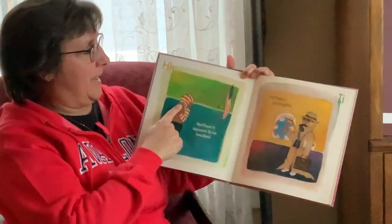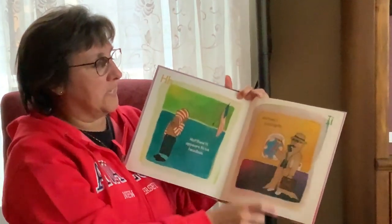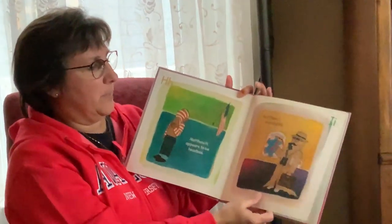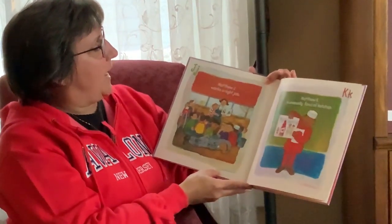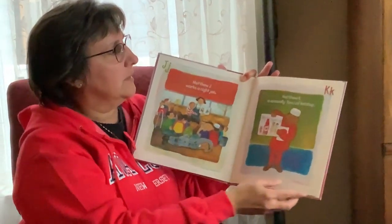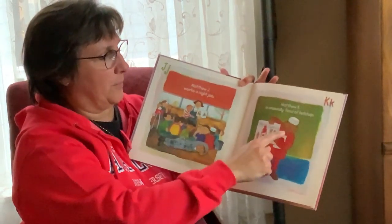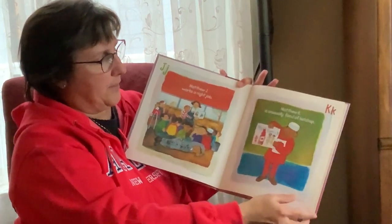Matthew H appears to be headless. Matthew I is incognito — it means he's in disguise, he's pretending to be something else. Matthew J works a night job. He's so tired from working his night job, he's sleeping at school. Matthew K is unusually fond of ketchup.